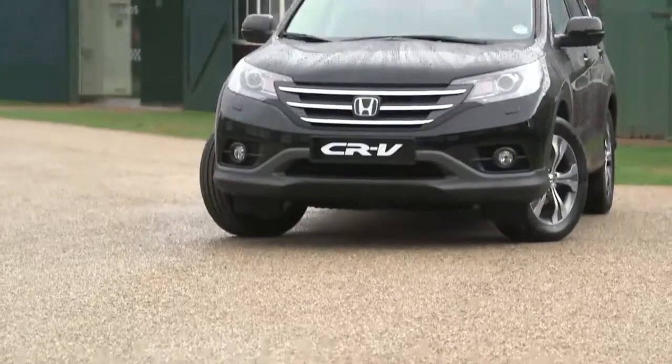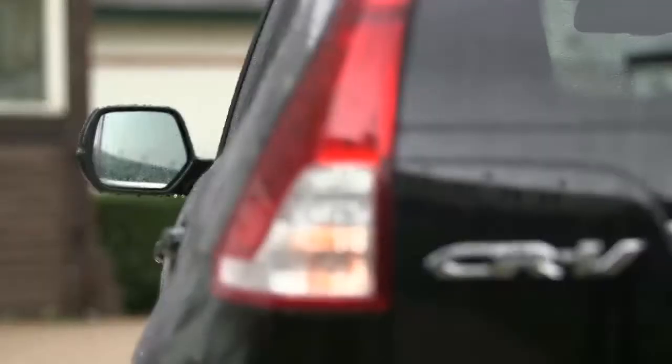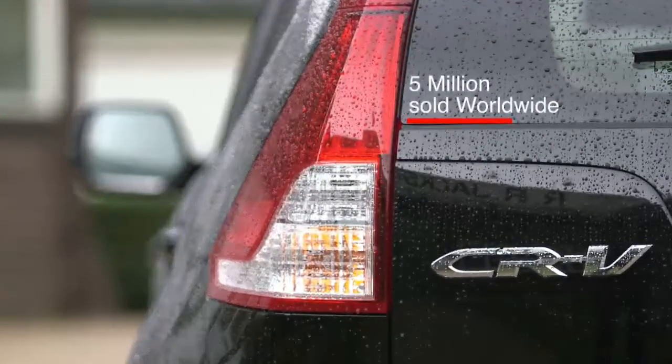I'm pleased to introduce the latest CR-V to you. Built here in the UK, the CR-V has been one of the most popular SUVs since its introduction, with more than 5 million sold worldwide.